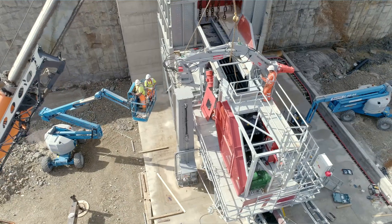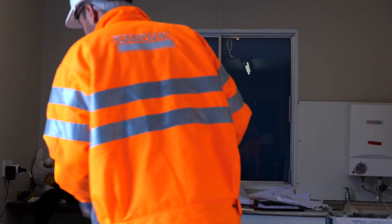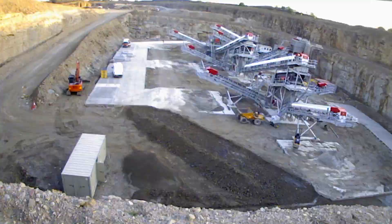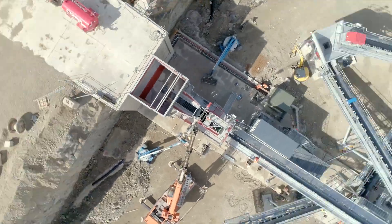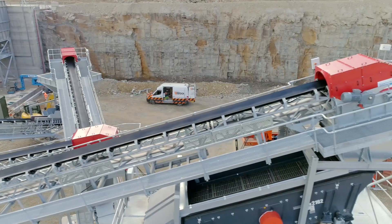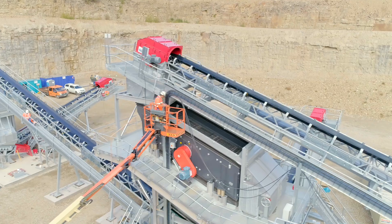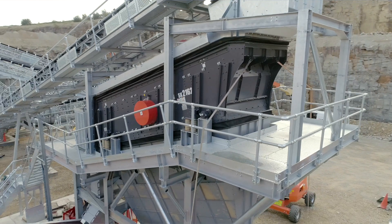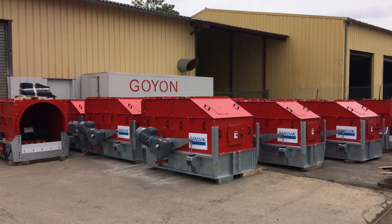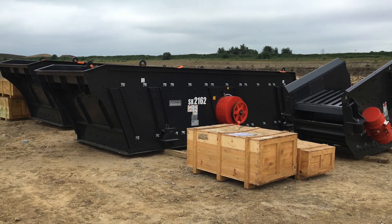As part of the turnkey solution to Marshalls, Sandvik provided a project manager to oversee the installation and commissioning of the plant. We had a Sandvik engineer on site permanently. Communication was good, and having the same engineer on site throughout the project was obviously beneficial. All the equipment — every piece of steel — was barcoded. We could track and trace where every part was; Sandvik could pinpoint exactly whether it had left the manufacturing site, was in transit, or had been received.